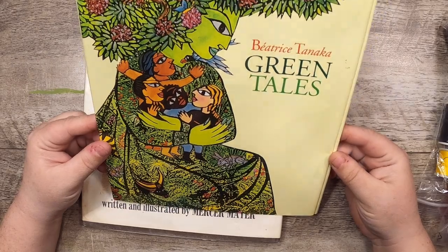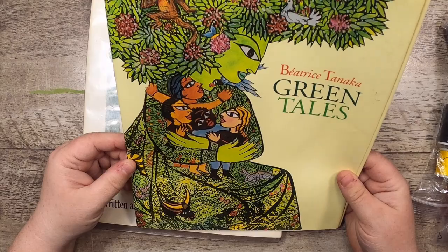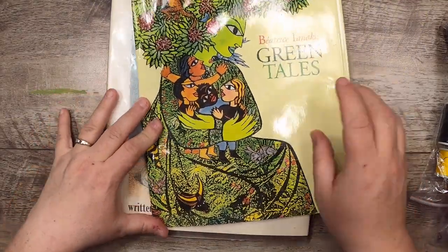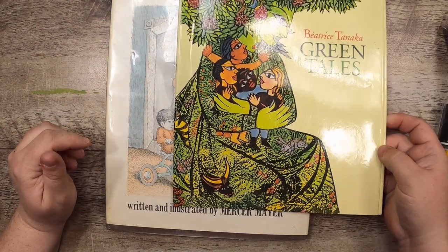Oh, and there's a dust jacket here — Beatrice Tanaka, Green Tails. That's a nice cover! I didn't get the book, but I want the book now. I wonder if the book has such a beautiful image inside. Wow, that's gorgeous, right?